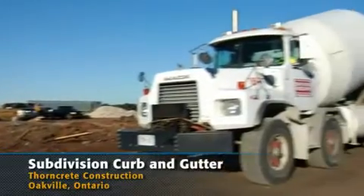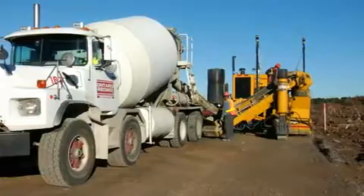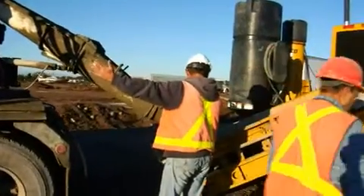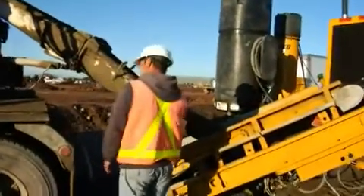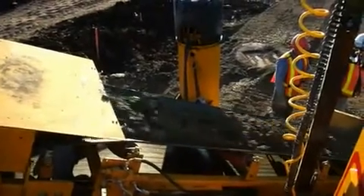It's requiring some curb now that Condrain has prepared for us, and we are up and going with our newly purchased GPS Topcon machine. When Topcon approached us to go with GPS, for us it was a really big investment. It was a big challenge. We took a risk, not realizing if it's going to work or not.